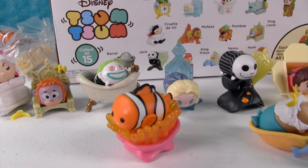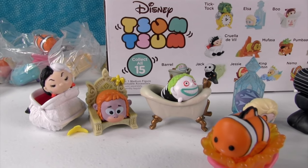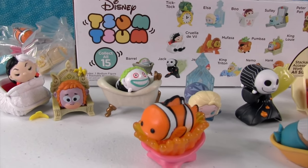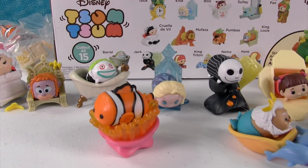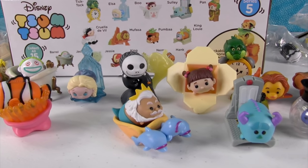We got so many cool ones. Even though we didn't get Jessie, I really don't care because we can keep hunting for her. And these figures are absolutely amazing. This is far and away my favorite series of Tsum Tsum, just because I love the accessories in here. They did a great job on this series.